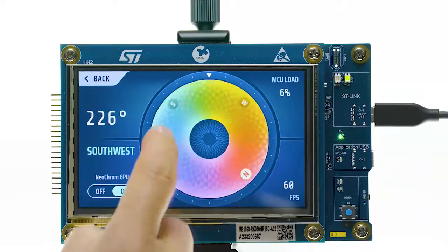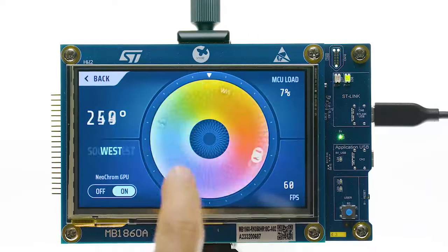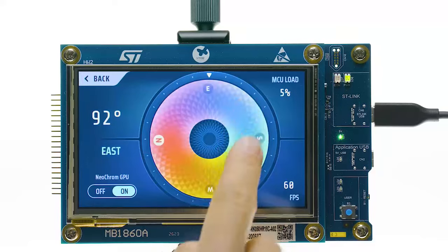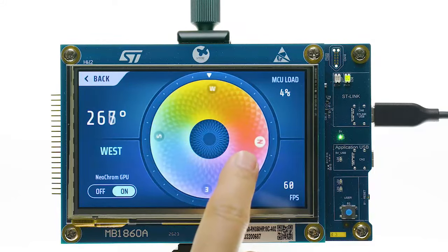Developers have the freedom to choose between a general-purpose line — the STM32H7R3 and STM32H7S3 — and a graphic line, the STM32H7R7 and STM32H7S7. The graphic line features the NeoChrome GPU, which offloads graphical tasks like rotation or scaling. As a result, it becomes possible to create rich UIs in HD and still have enough CPU to run real-time tasks like edge AI or communication applications.